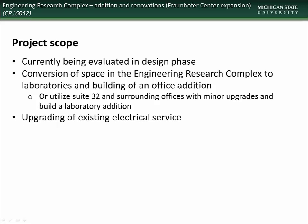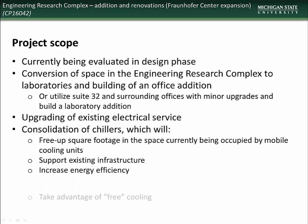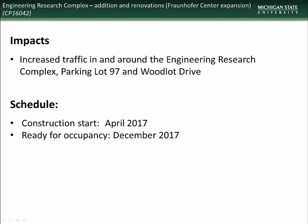The project will also include upgrading of the existing electrical service, as well as consolidation of chillers, which will free up space currently occupied by mobile cooling units, support existing infrastructure, increase energy efficiency, and take advantage of free cooling. Impacts to the campus community will include increased construction traffic in and around the ERC, Parking Lot 97, and Woodlot Drive. Construction is scheduled to begin in April and should be completed by the end of the year.